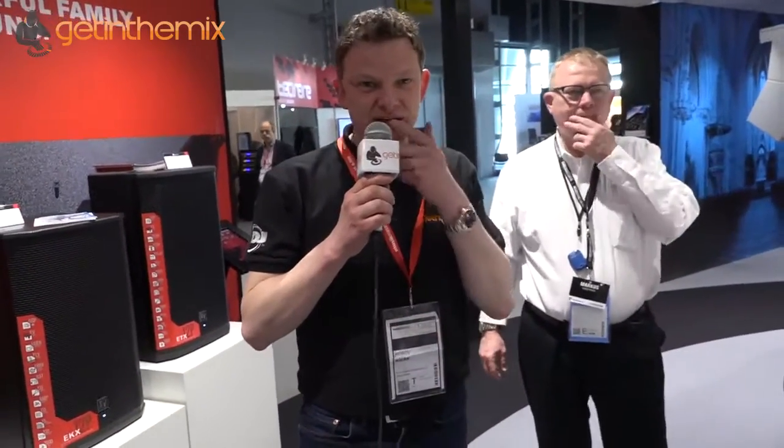Hi there, Jeremy here from GetInTheMix.com. We're at Music Messe 2016 — very busy, it's the first day of the show. We've brought you some fantastic videos of some new products. This is a really interesting one. We're at ElectraVoice at the moment, checking out a lot of the speakers which we've already done videos on before that sell very well in the UK. Now we've got some microphones to show you.